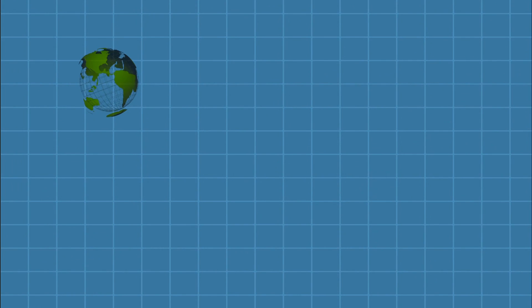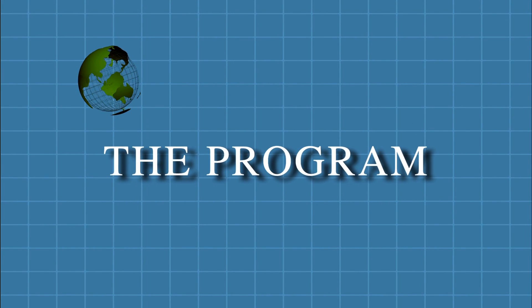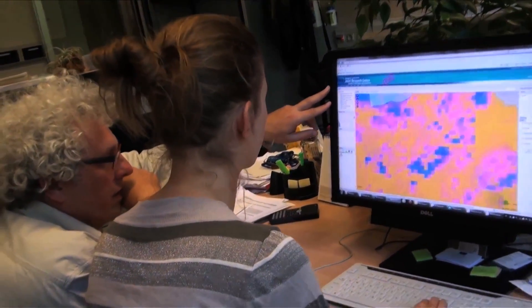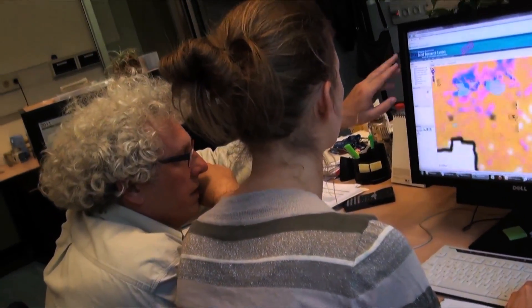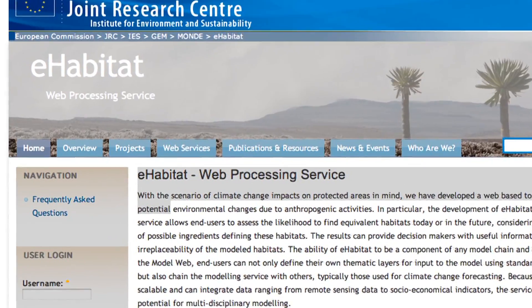"How much time do we have?" "Three days." To respond to the challenge, the team proposes to identify unique ecosystems in need of protection, using models such as e-habitat.